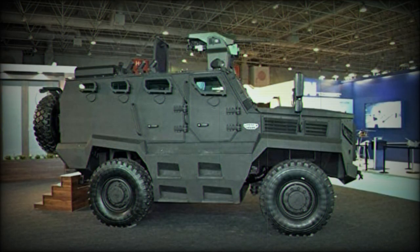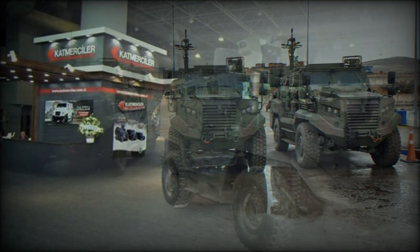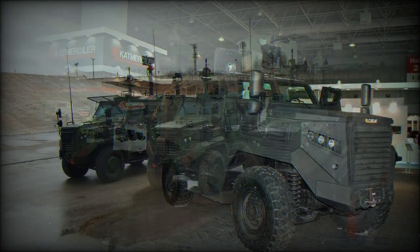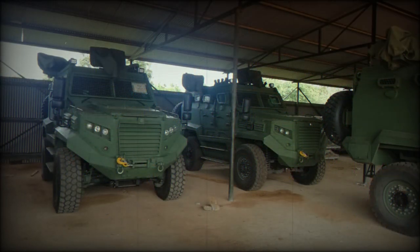The driver sits at front left with the engine compartment ahead and passenger seating to his right and rear. Thick bullet-resistant windows are provided, as are firing ports to engage outside elements from within the safety of the vehicle. Entry and exit is through hinged, automobile-style doors — two or four depending on variant — found along the sides of the hull, and a single door is featured at the rear. Over the roofline can be affixed a variety of anti-infantry solutions including machine-gun-armed remote weapon stations (RWSs). A spare wheel is situated over the rear hull face.